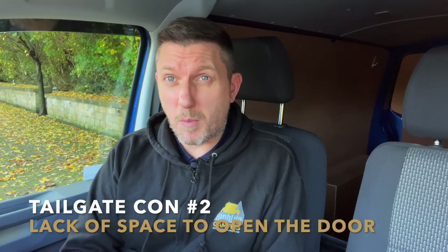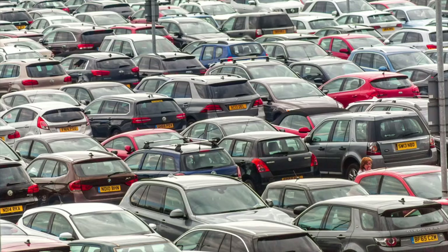The second con of the tailgate — and probably the biggest hindrance — is the amount of space you need to open it. If you reverse up to a wall or you're in a car park with cars parked closely behind you, you might not have enough room to open the tailgate and you'd have to drive forward quite a bit. This can be a big hindrance in busy car parks, supermarkets, or campsites with limited space. It's one of the biggest reasons why most people go for barn doors.